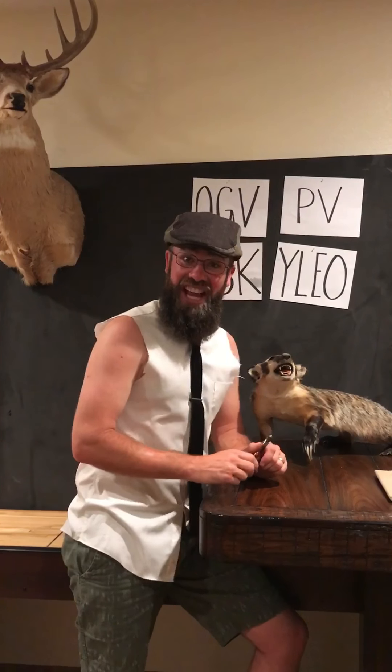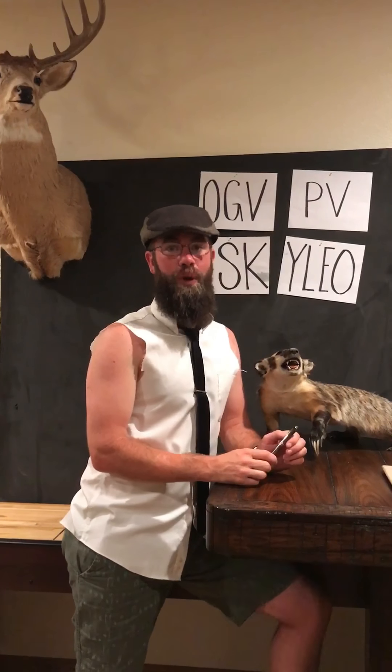And there you have it — Young Living Abbreviations 101, brought to you by Jesus, Laughter, and Oils.